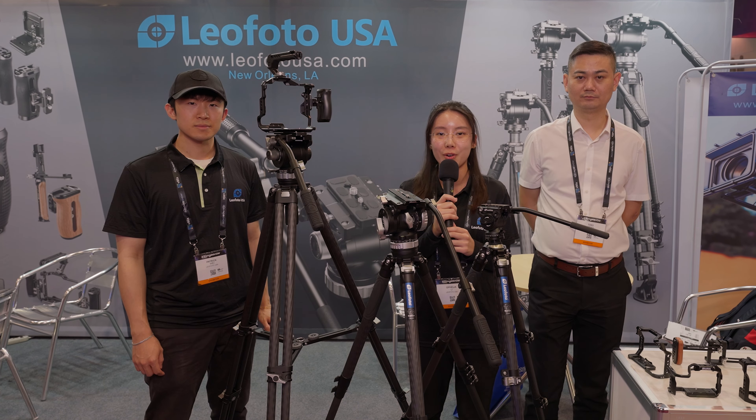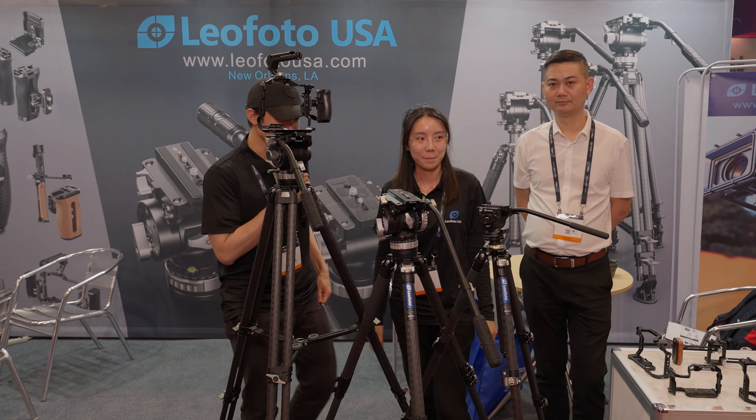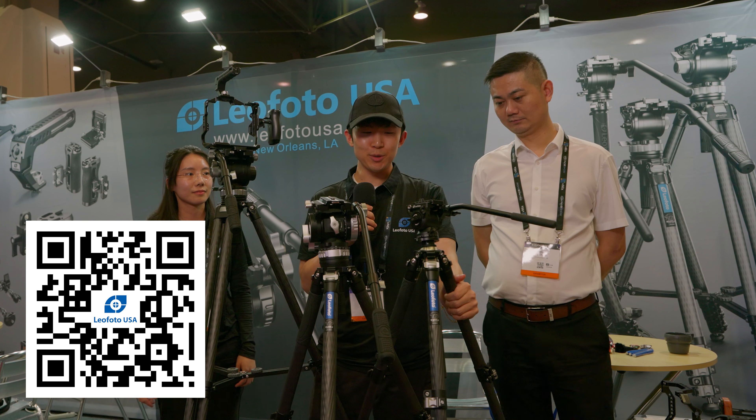So next, our sales manager Patrick will go over all our great products with you guys. Hello. We have a few different products here on display. We have our LV series tripod.